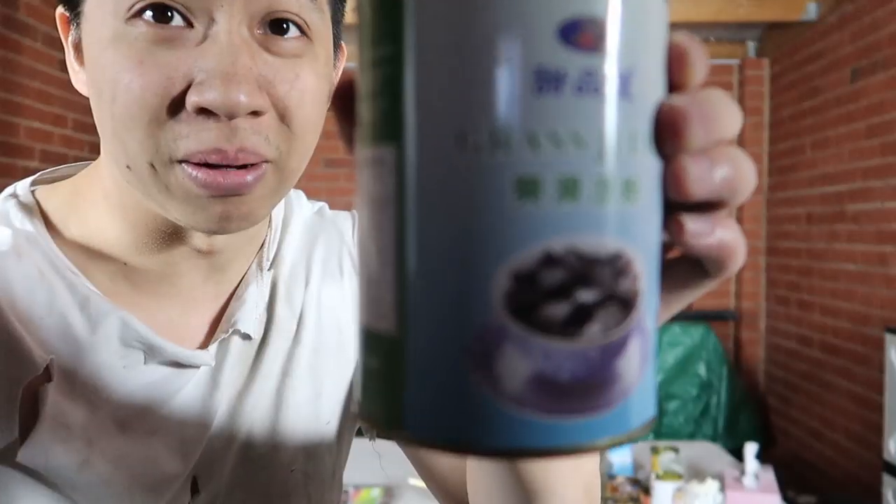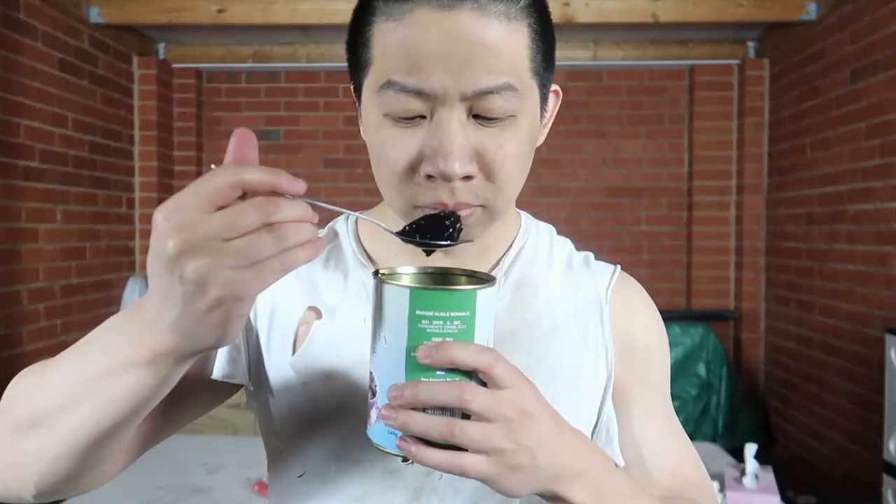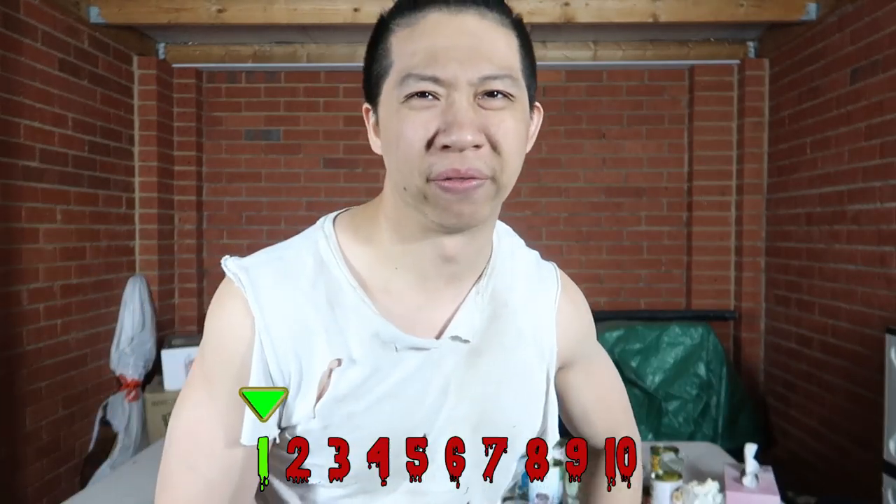Dessert time. What can you have for dessert? How about some grass jelly? The whole can is jelly. Smells good — smells like grass jelly. It's so plain and so bitter. It's like you drank all the flavor out of the grass jelly — that herbal drink flavor — and you're left with just the gelatin. This is just the jelly without the sweetness. That's a 1. That's not even dessert.